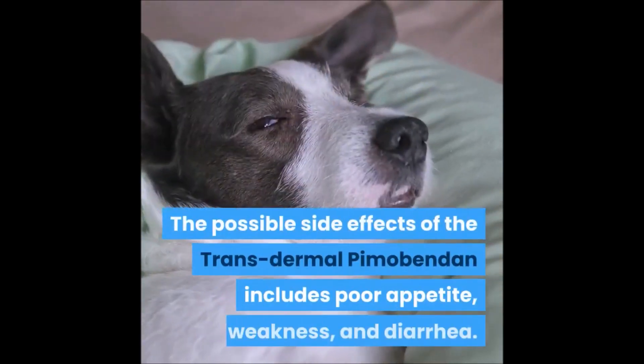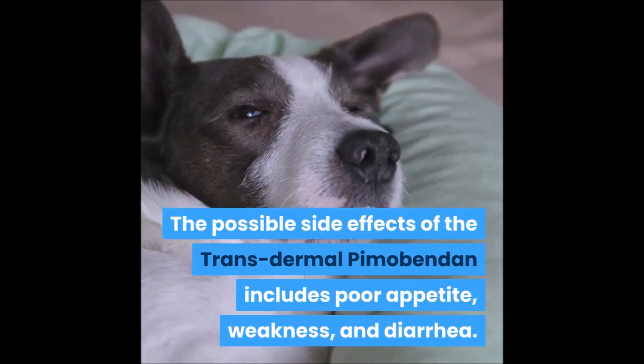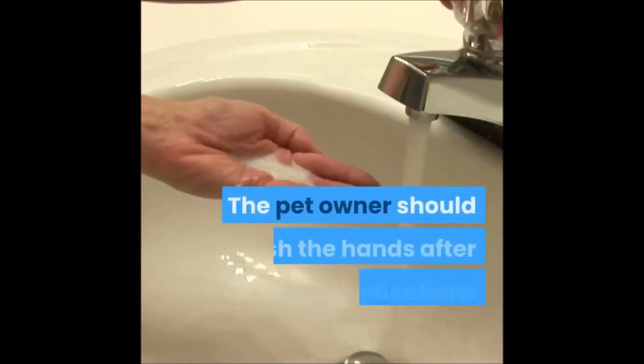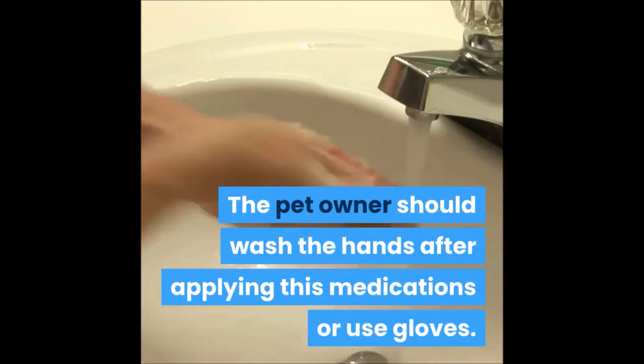The possible side effects of transdermal Pimobendan include poor appetite, weakness, diarrhea, and arthritis. Please be aware that sometimes Pimobendan may increase the development of arrhythmias in some dogs. The pet owner should wash their hands after applying this medication, or use gloves.